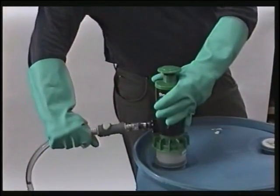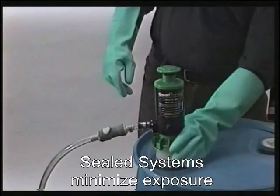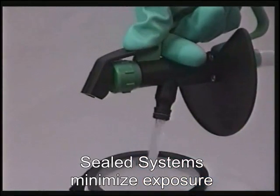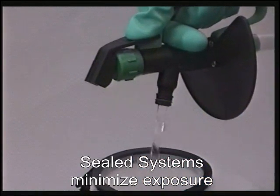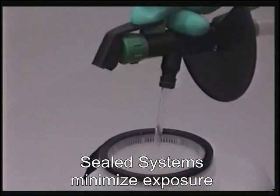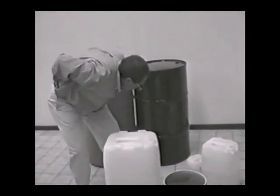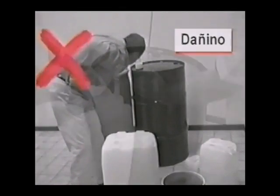Sealed systems, as shown here, provide increased levels of protection and accuracy by sealing the containers and delivering liquids to the point of use with control valves, which is a substantial improvement over the tip and pour or other commonly used methods.